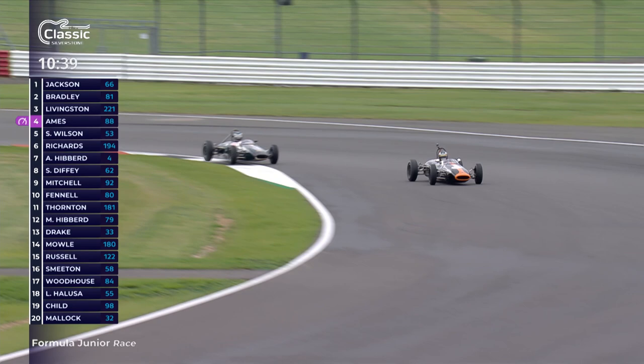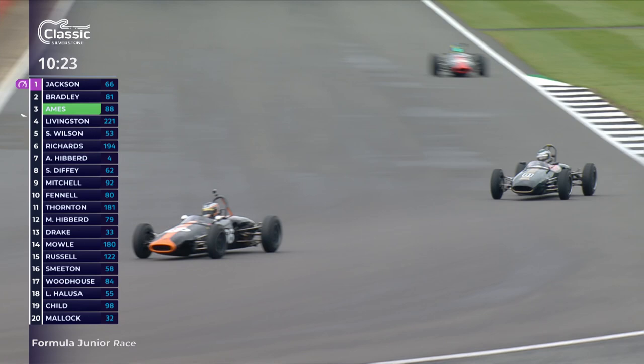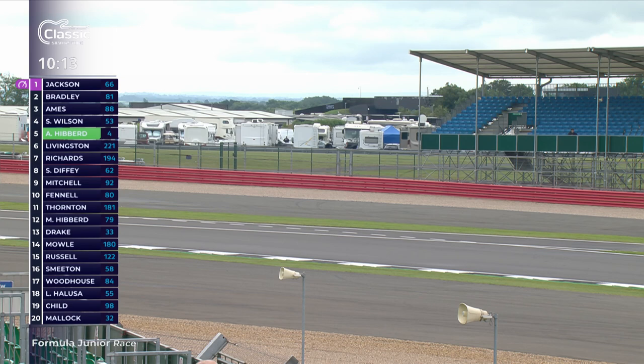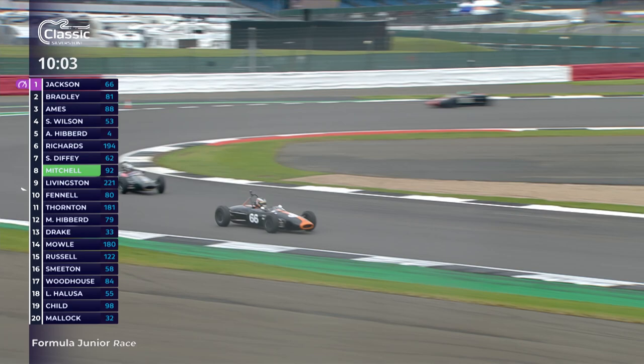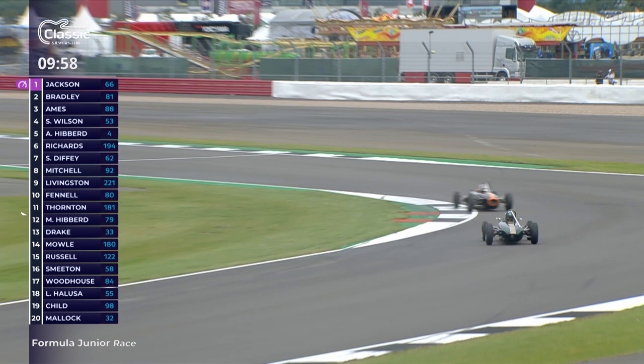It is still Jackson who leads with Richard Bradley chasing hard. Alex Ames having set the fastest lap on the previous lap - this time the fastest lap goes to Cam Jackson, our race leader. Ames is now confirmed in third, Sam Wilson has moved up to fourth after the spin from Livingston. Also moving up the order is the number 4 car of Andrew Hibbard as Livingston drops further down.